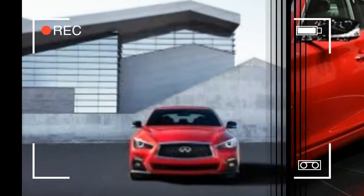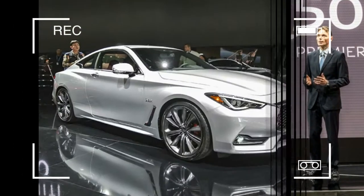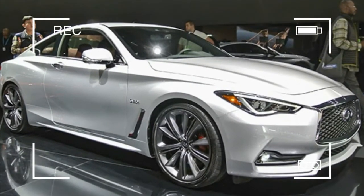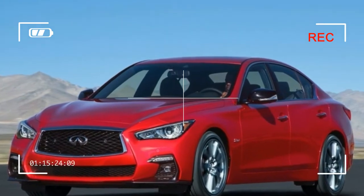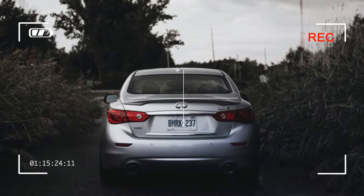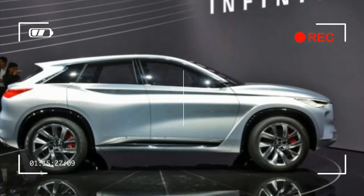The engine lineup remains the same. The entry point is a 208-horsepower turbocharged 2.0-liter inline-four. Mid-level engines include a 300-horsepower twin-turbo 3.0-liter V6 and a 360-horsepower 3.5-liter V6 hybrid, and the range topper also uses the boosted 3.0-liter V6, tuned to 400 horsepower. Every powertrain is linked to a 7-speed automatic transmission, with magnesium paddle shifters available on the 3.0t Sport and the Red Sport 400.